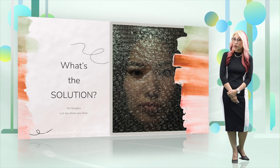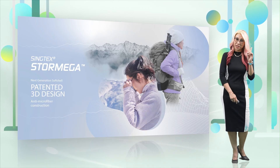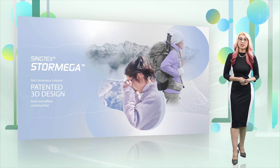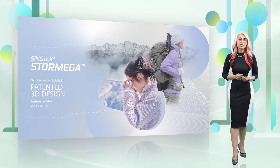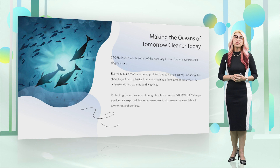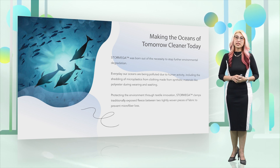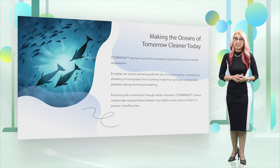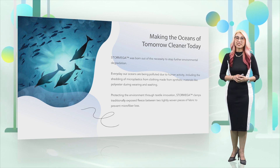What is the solution, you ask? There it is. With the Storm Mega — this is our newest patent technology. The way we weave it will help with microfibre shedding. With the ocean all around us, it's really important what we do to save it, and our Storm Mega is one of the products that can help us.